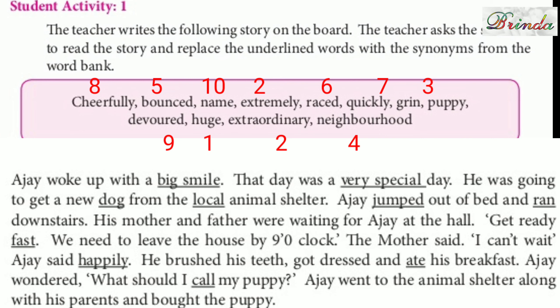He was going to get a new puppy from the local animal shelter — 'local' can be replaced with 'neighbourhood'. Ajai jumped out of bed — 'jumped' can be replaced with 'bounced'. So, Ajai bounced out of bed and ran downstairs — 'ran' can be replaced with 'raised'. His mother and father were waiting for Ajai at the hall. Get ready fast — 'fast' can be replaced with 'quickly'.